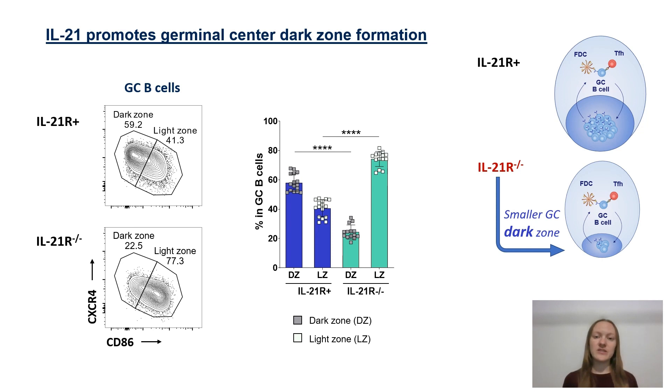Using IL-21 receptor knockout mice we demonstrated that IL-21 receptor deficiency resulted in a significantly impaired formation of the dark zone germinal center B cell compartment.